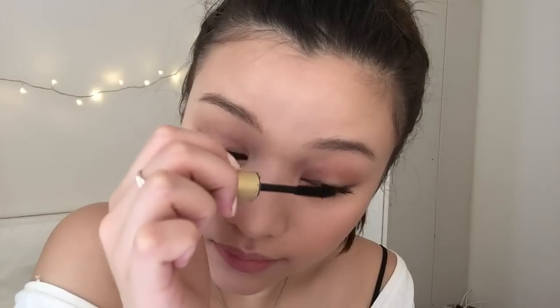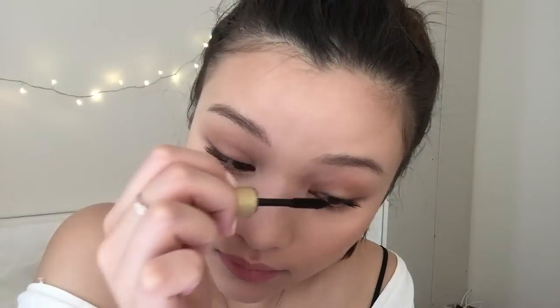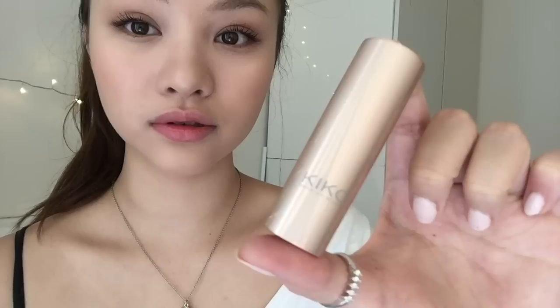It's got tiny fibers in it and the bristle is really nice. For my lips I usually use a lip tint or don't wear anything at all.